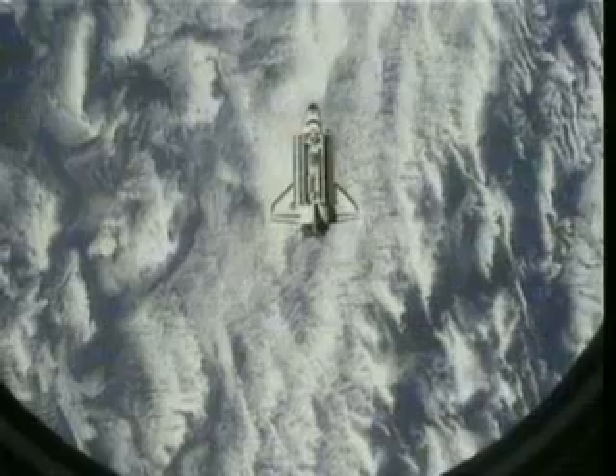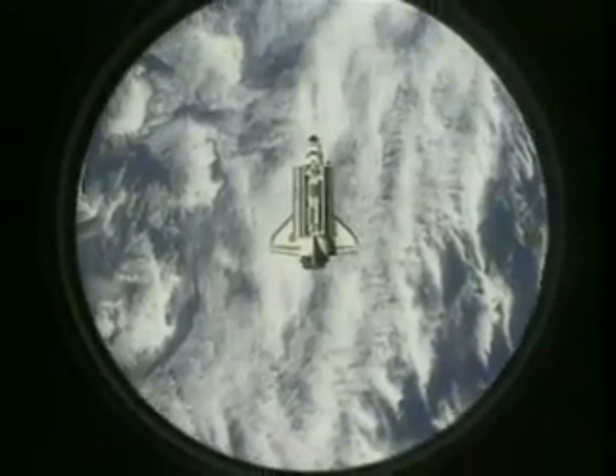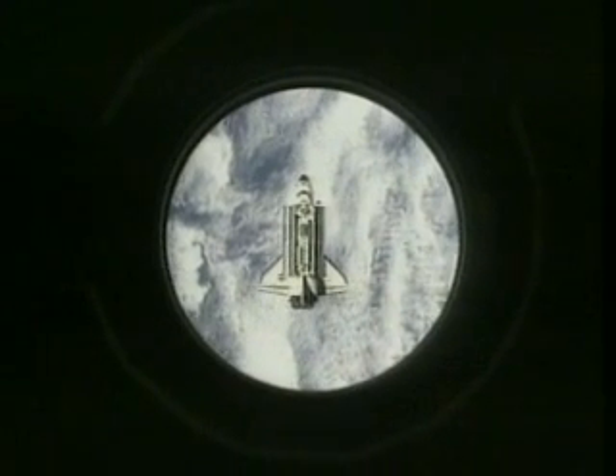After more than 24 hours in space, Endeavour had the Space Station in her sights and the intricate procedure for the docking of the two spacecraft had begun. With Expedition One crew members Bill Shepard, Yuri Gidzenko and Sergei Krikalov looking on, Commander Brent Jett guided the Shuttle to the Space Station.